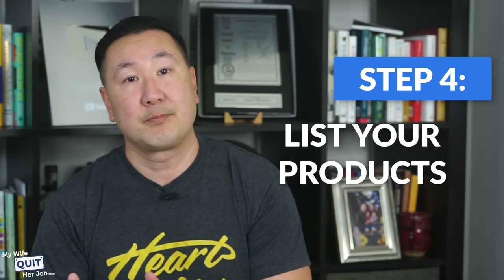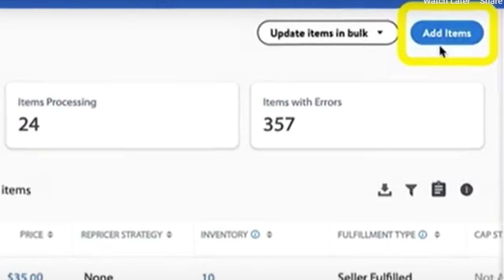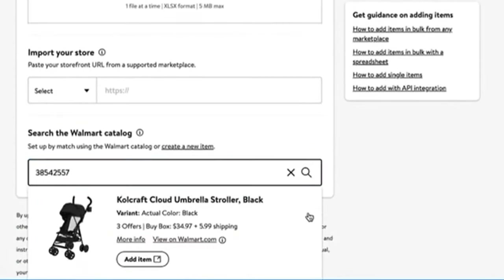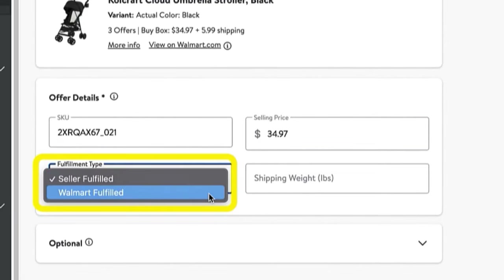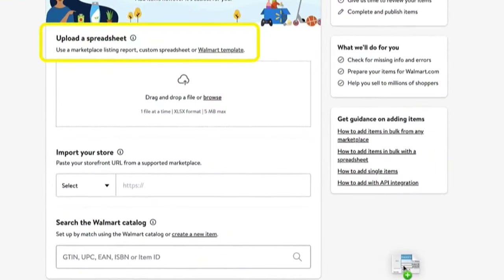Step four: list your products. You can add products individually or in bulk. To add a single item, go to Seller Center and click Add New Items under Inventory. Add the item identifier such as GTIN, ISBN, or UPC. If the result matches your item, click 'Yes, This Is It'; if not, click 'Not My Item.' Then fill in your SKU, description, brand, product name, category, and other attributes. Note: you will need a GS1 barcode to create a Walmart listing. You can also add products in bulk by uploading the full item spec sheet.